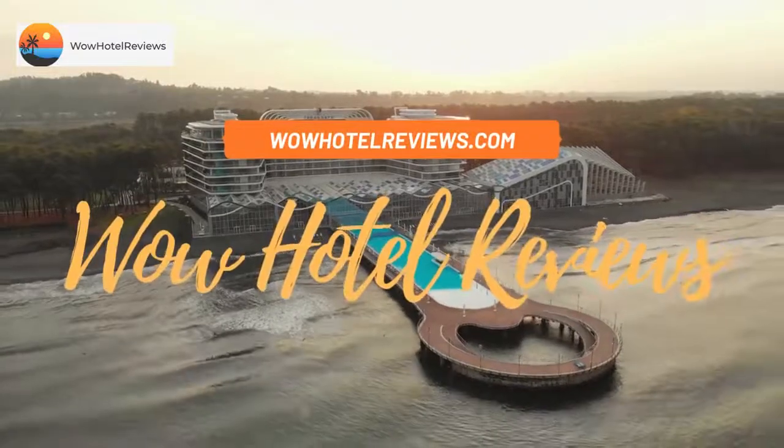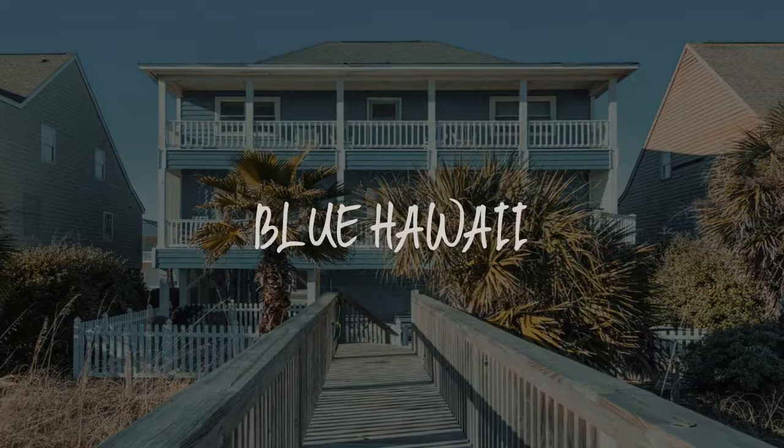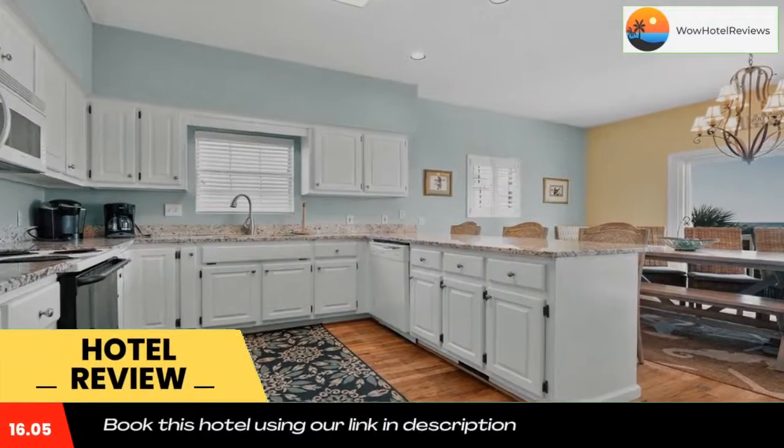Hello guys, welcome to Wow Hotel Reviews. Today I am reviewing Blue Hawaii, a non-star hotel. Please use our booking.com link in the description to book the hotel and get special pricing.